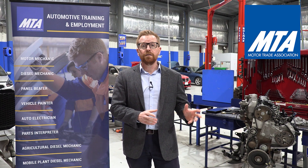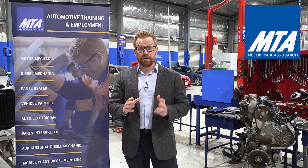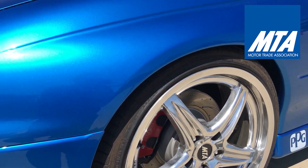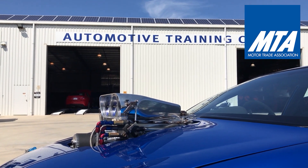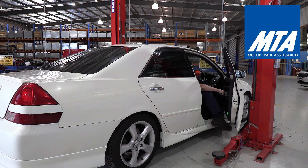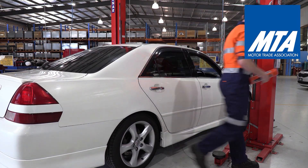So you've applied online, we like what we've seen and we've invited you to come in and go through the next phase of the process. Do some homework and work out before you come in how long it's going to take you to get from home or wherever you're leaving from to our training centre at Royal Park, because this is where we conduct all of our activities as far as recruitment.